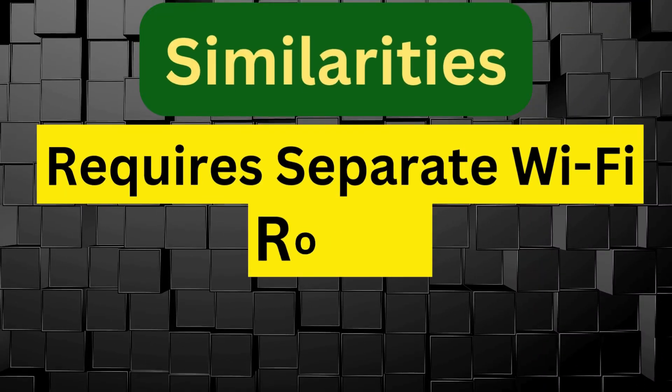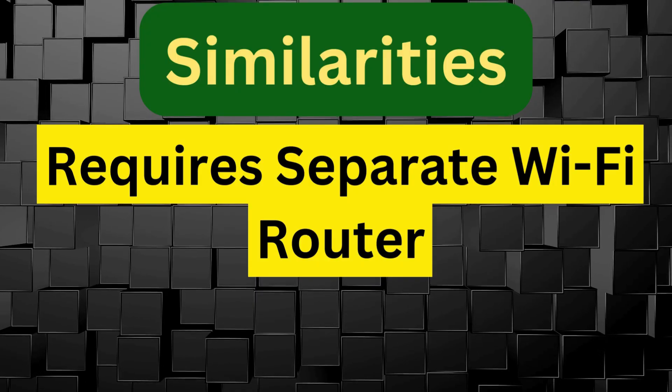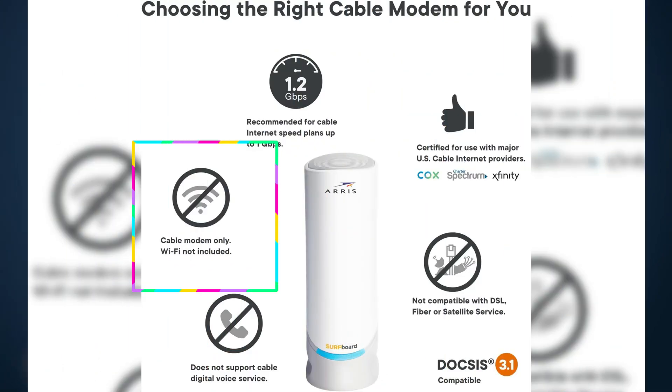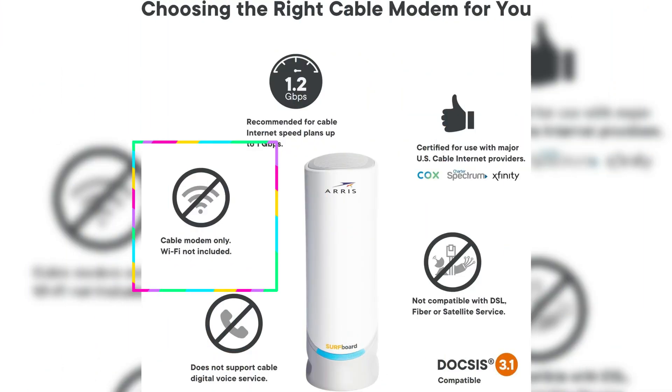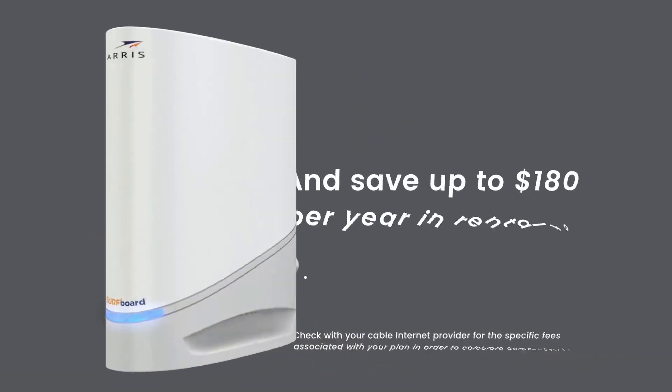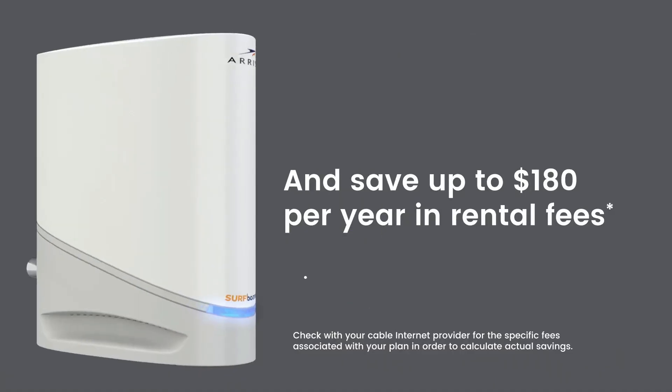Neither the Motorola MB8611 nor the AERIS S33 comes with built-in Wi-Fi. They both need to be paired with a separate Wi-Fi router or mesh system to provide wireless connectivity. This design keeps them focused purely on modem performance, making them ideal for users who already own a high-quality router.